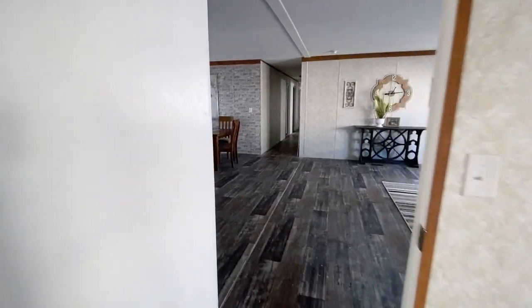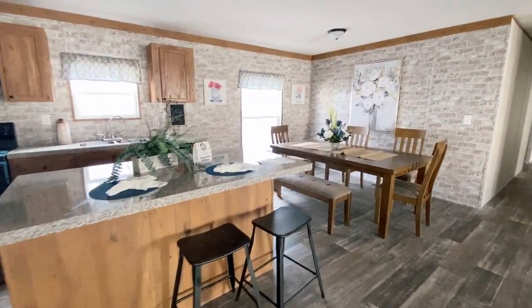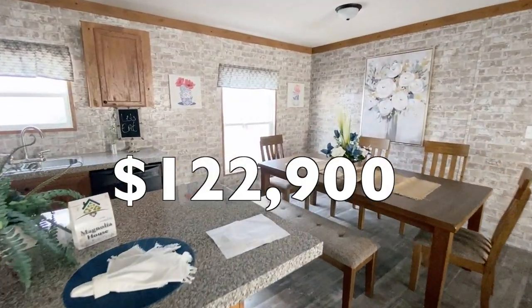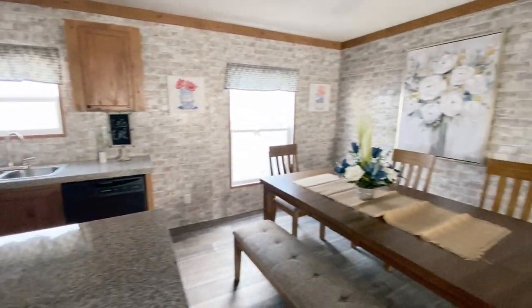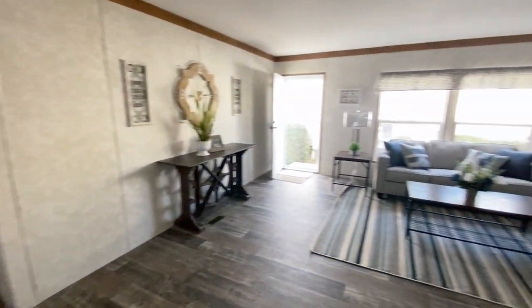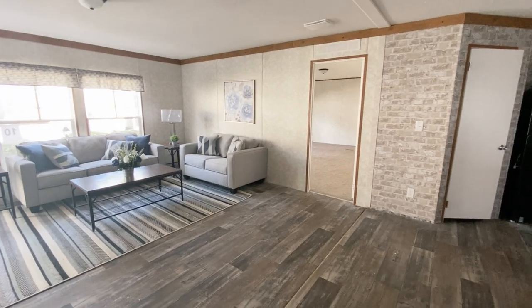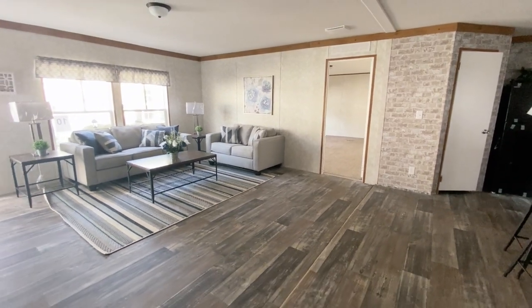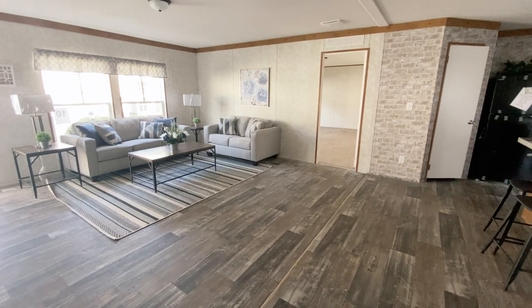That's going to about do it for this tour. Thanks so much for watching. The price of this home starts at $1,229. If you have any questions or comments, or want to know about specifications and location of the home, all the information for the dealer is down in the description box. Hope you enjoyed the video — I'll see you in the next one.